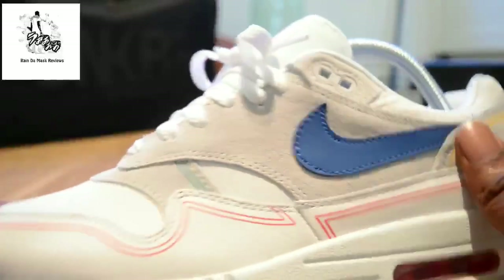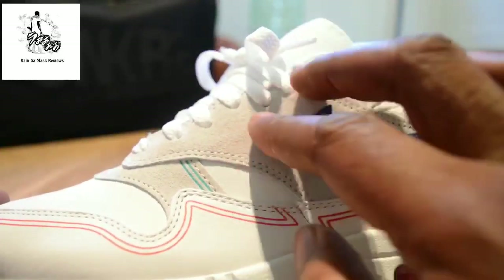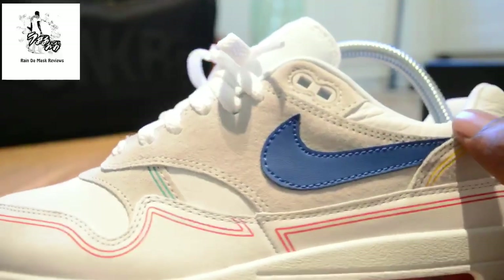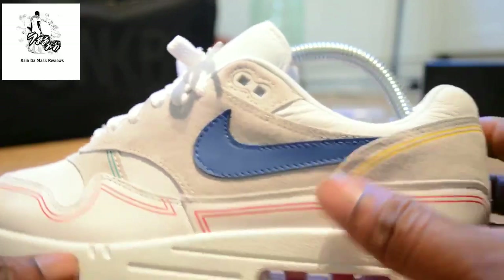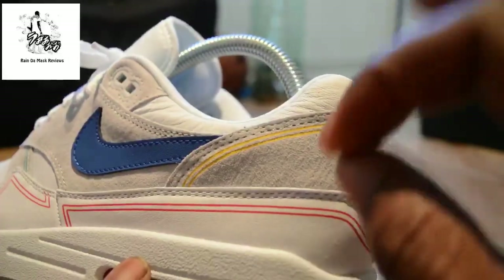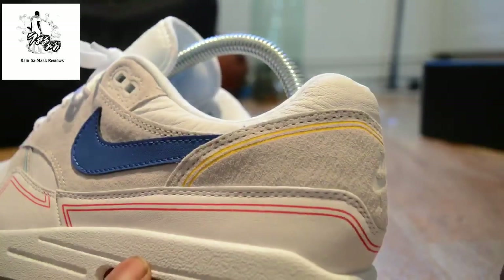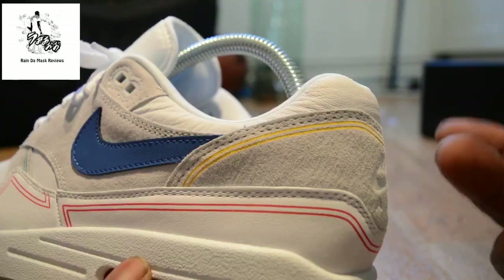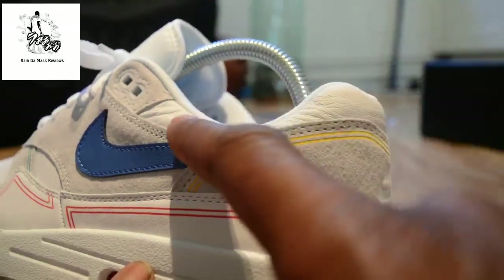Then you move along the trainer and you've got a dense kind of suede on the upper, which filters round to the Nike swoosh in blue. Then you've got the yellow at the back — let's call them tram lines or design lines at the back — again a reference to the Pompidou Center.